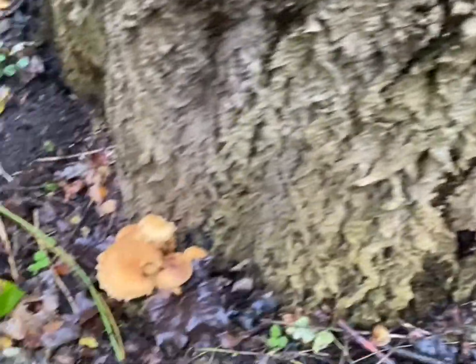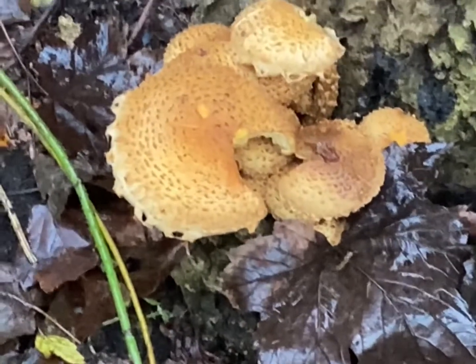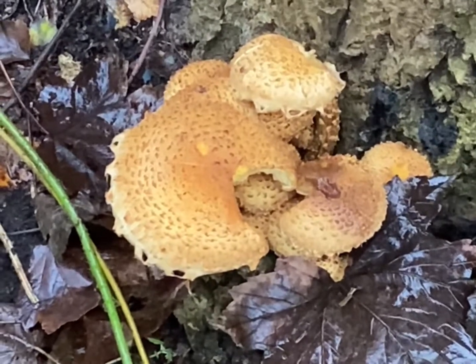As we can see at the base of the tree, there's more fungus growing now.